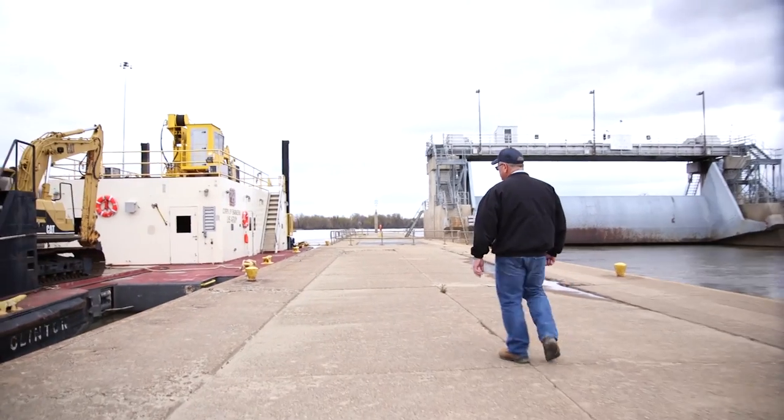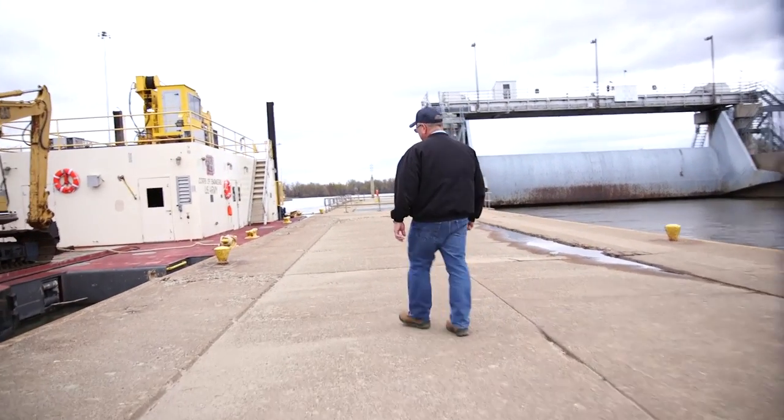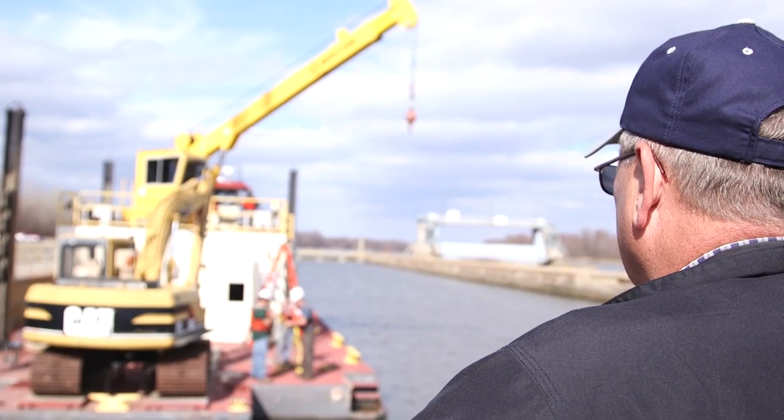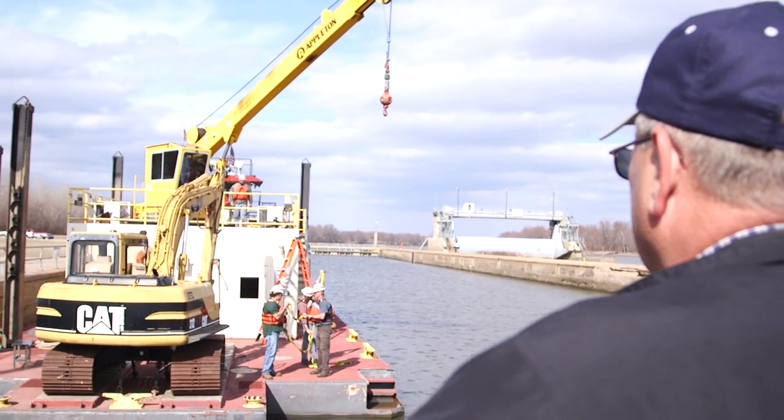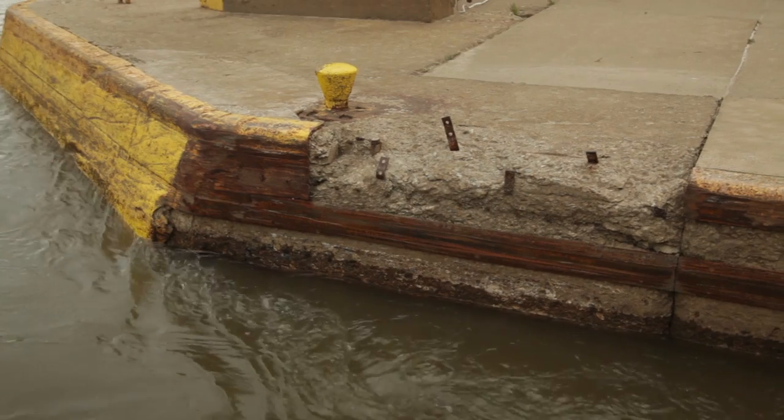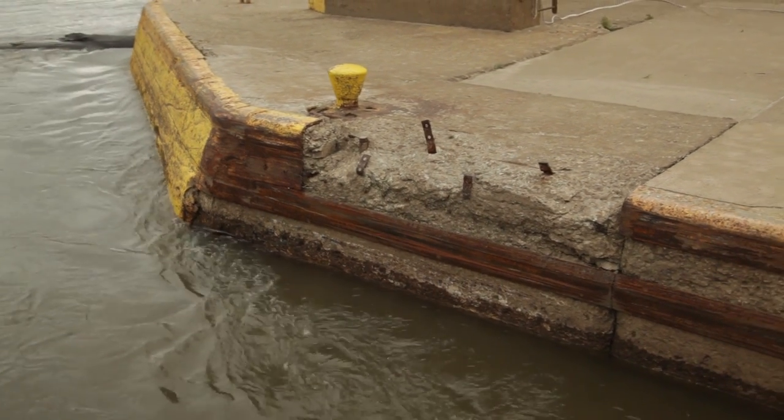Lots of tonnage goes through this lock, and it's worn over the years. It's worn — the lock walls have caved. No one is more aware of the situation than Bill Cross, who has been the lockmaster at LaGrange for 27 years. Each and every day, he and his crew have to work hard hours just to keep the vital lock and dam functional. It's just age — just age.